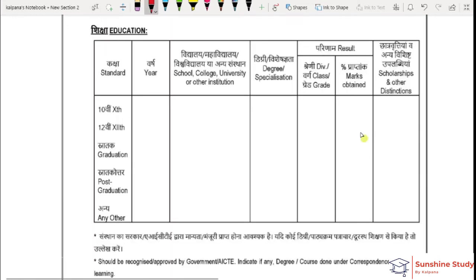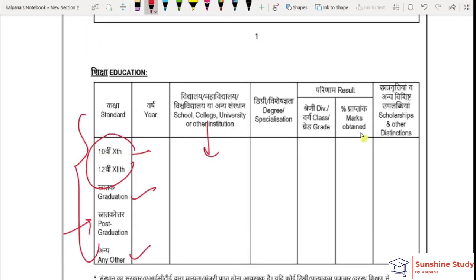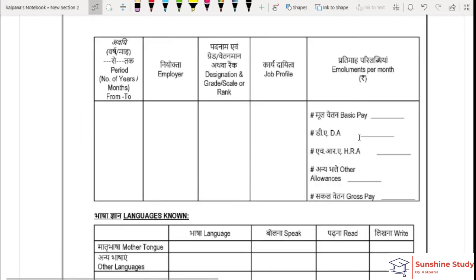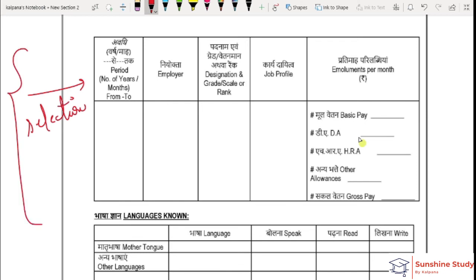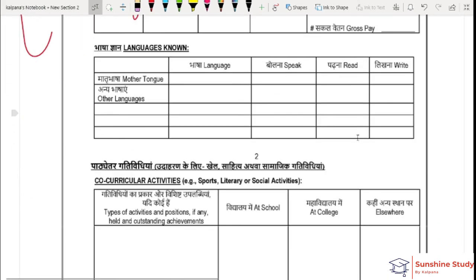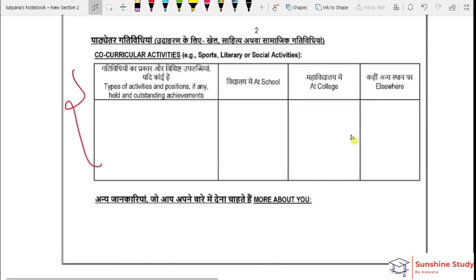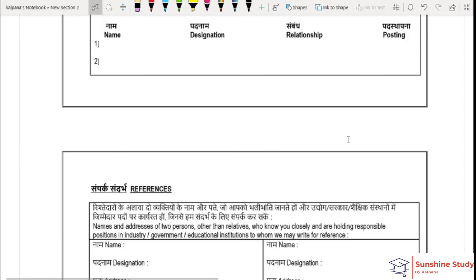Next, you can see the education history section — post-graduation, graduation, 10th and 12th marks, the college you attended, and basic details. The experience section is also important; on that basis the selection will be made. You should try to fill this section in an attractive way — the company you worked in, the period, your designation, and how many years you worked. You can also mention languages spoken and extracurricular activities done in school and college. Fill in all the basic details as in your resume.